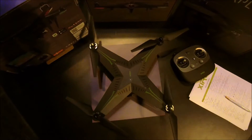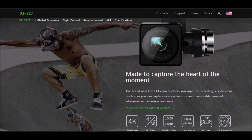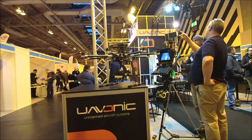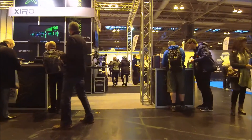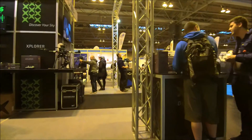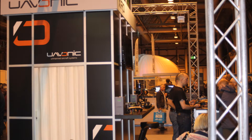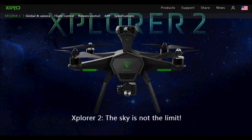Hi everyone, and welcome to this preview of the Xero Explorer 2. I was at the UK drone show and came across their stand — I was quite impressed with the product. It's a kind of phantom copy company, and I did ask a few questions. I asked whether they're going to be using a 4K camera and when that was coming. They were quite secretive, funny enough. And they completely surprised me — this is what they're actually launching at the 2016 CES.